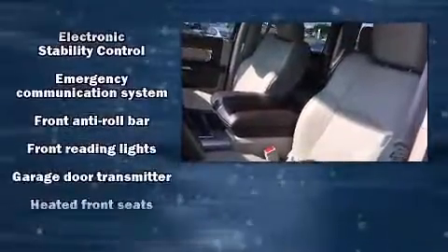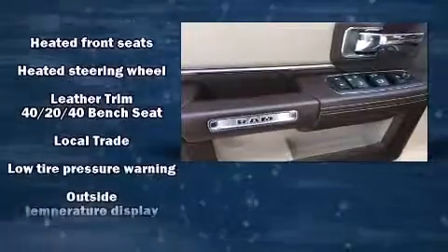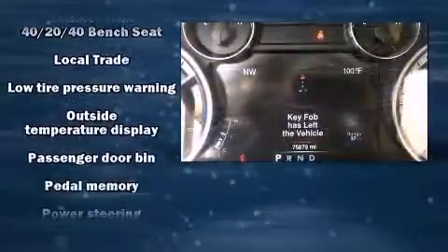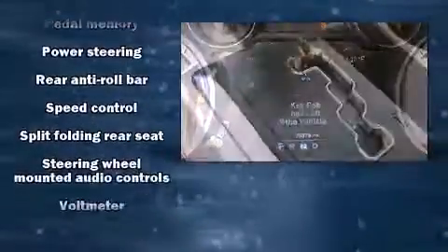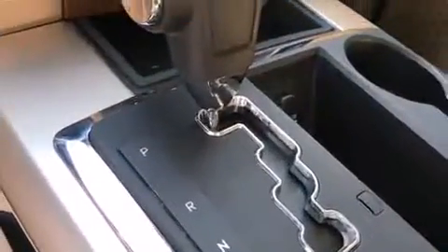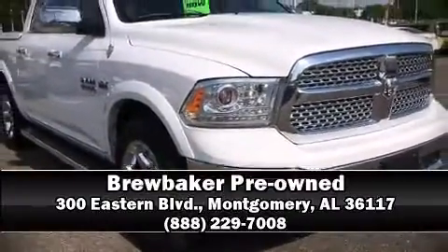No matter how challenging the driving conditions, it also arrives with a Carfax history report, providing you peace of mind with detailed information. Our sales staff will help you find the vehicle that you've been searching for — please don't hesitate to give us a call.